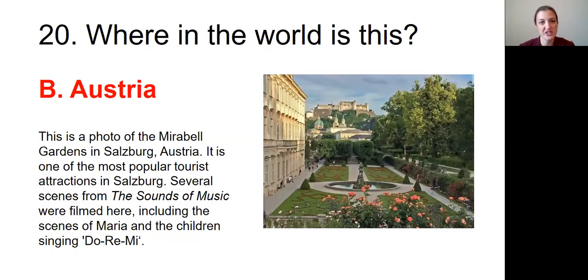And the final question: Where in the world is this? The answer was B, Austria. This is a photo of the Mirabelle Gardens in Salzburg, Austria. It is one of the most popular tourist attractions in Salzburg. Several scenes from The Sound of Music were filmed here, including the scenes of Maria and the children singing Do-Re-Mi.